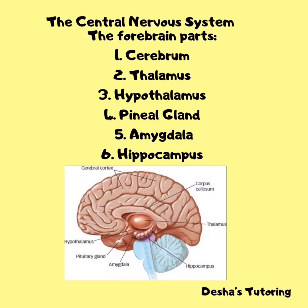The thalamus is the main relay center between the medulla oblongata and the cerebrum. The hypothalamus functions primarily in sex drive, pleasure, pain, hunger, thirst, blood pressure, and body temperature, and it produces hormones that control the secretion of the anterior pituitary gland. The hippocampus functions primarily in storing long-term memories and making those memories resistant to forgetting. The pineal gland is a small pea-shaped gland that functions primarily in regulating our sleep patterns.